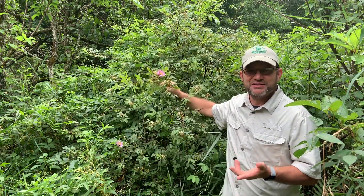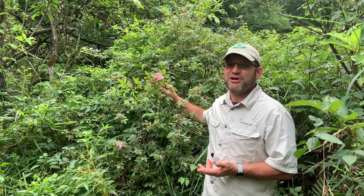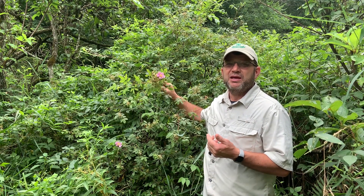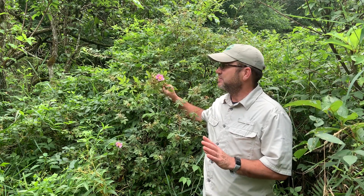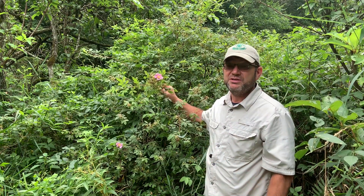Swamp rose occurs in swampy wetland areas. I'm standing here in an area that's covered up with buttonbush, swamp rose, and elderberry, which are some really wetland type plants. This is where you're going to find it. It's a climbing bramble type plant — I've seen it 10, 15 feet up into the trees.